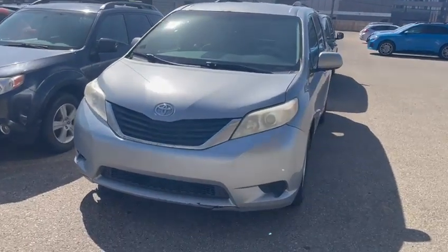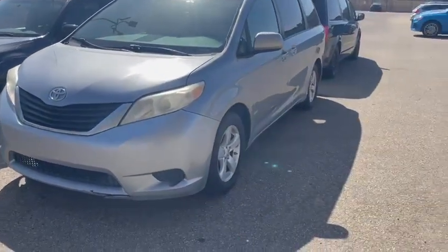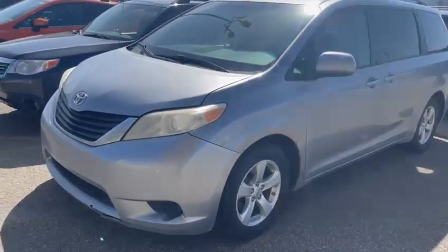Hey Rod, Tristan here from Rally Subaru. I just want to take a quick minute and go over the 2012 Toyota Sienna. This is going to be in the silver. I just wanted to do a quick walk around and show you the vehicle itself.